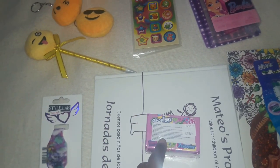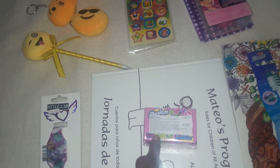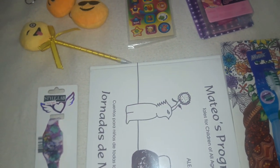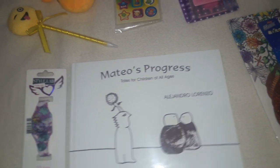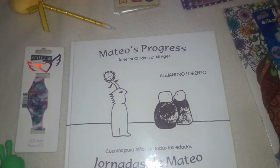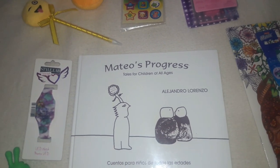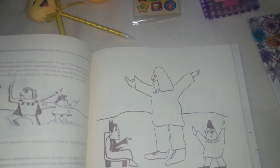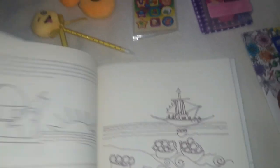My daughter really likes Shopkins and she doesn't have any yet, so I thought I would start her off with a small collection — this is a package of two Shopkins and I think she'll really like that. I also have this book for her stocking. It probably won't fit inside the stocking so I'll just place it next to it. My kids love books and I love giving books for every holiday. This one has a bunch of different stories with really simple illustrations.